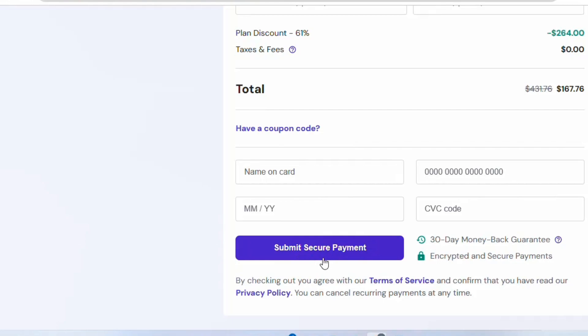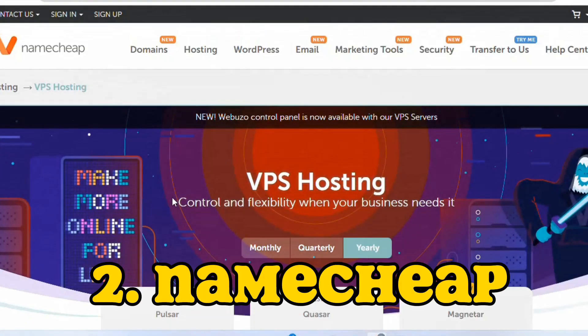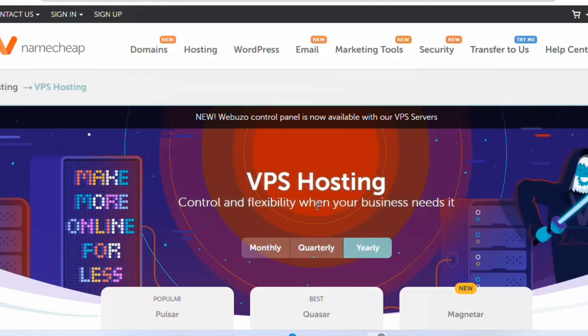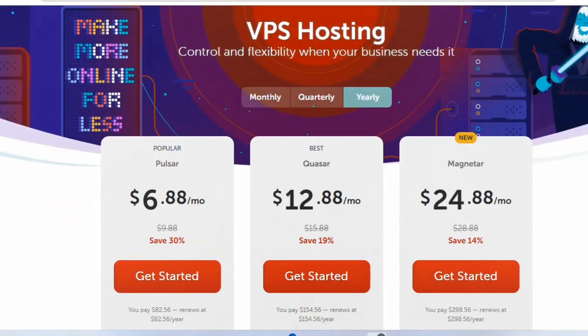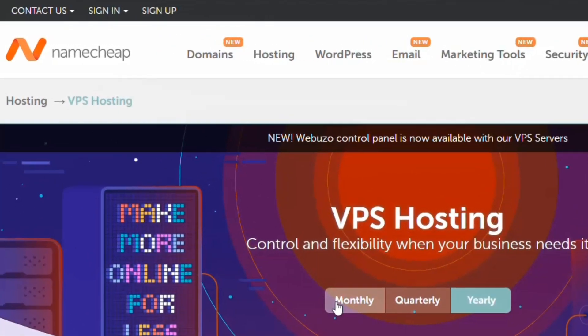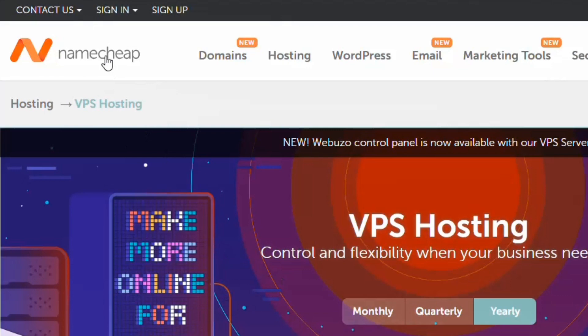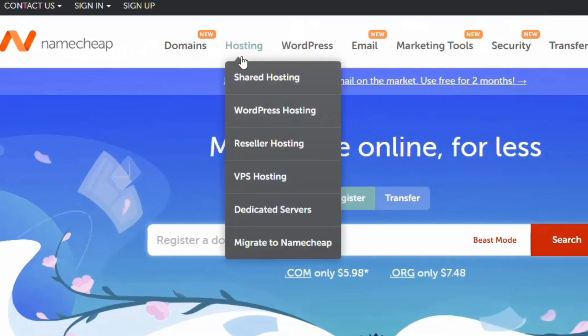The second option is Namecheap VPS hosting. They have different plans including a popular plan, a best plan, and a newer plan. To access it, click the link in the description and it will take you directly to the Namecheap website.